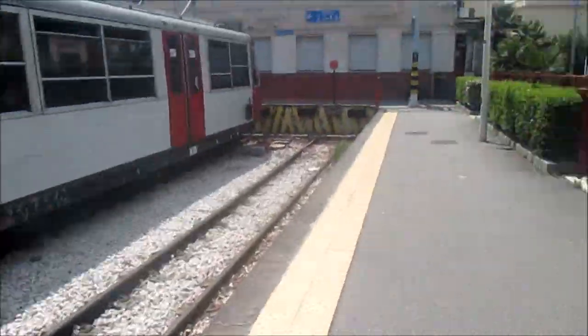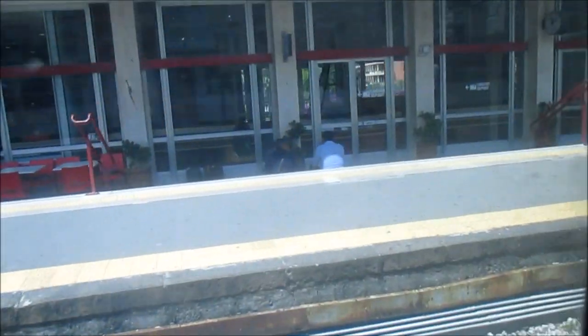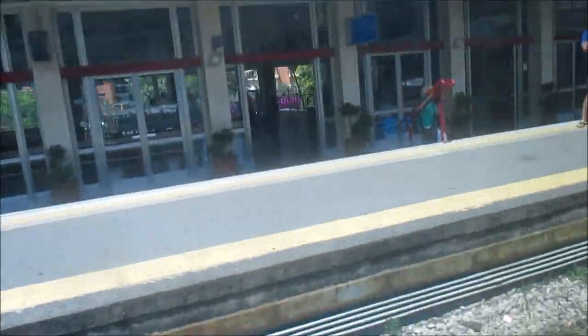Here is our train, but it's about to leave in about one minute — every half an hour. We've cut this a bit short. Alright, we made it. This is the train to Naples.